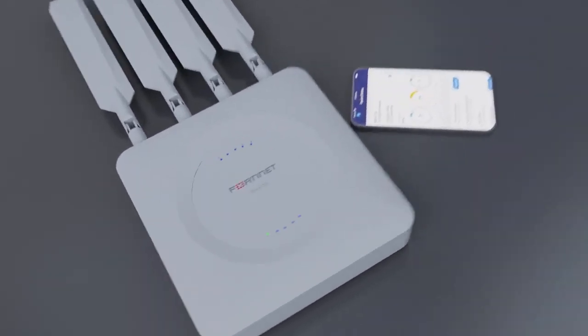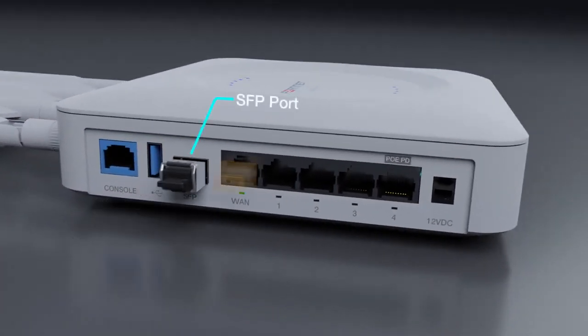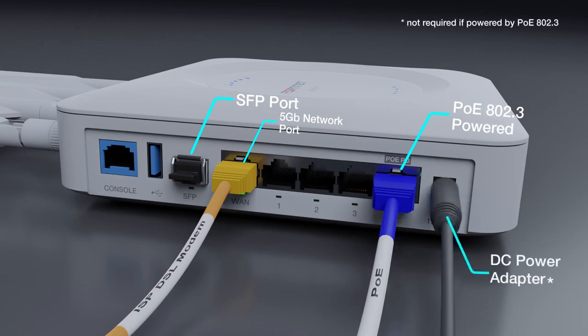Additionally, the FortiExtender 511F features one SFP and five gigabit network ports, and can be powered either by POE 802.3 or the optional DC power adapter.